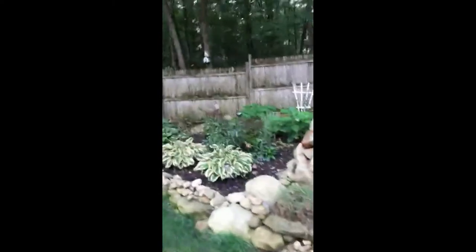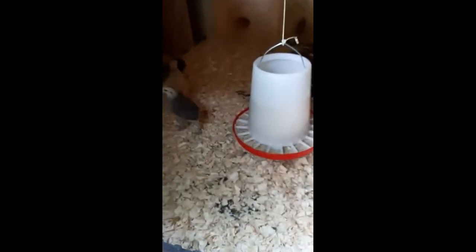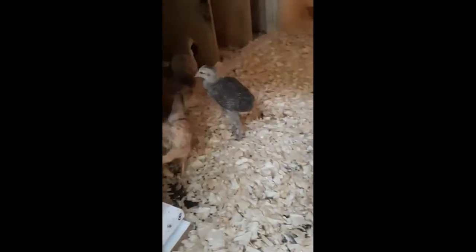We don't see any birdies out here today yet — that's okay, it's still early. We can hear them. Hi guys. Hi babies. Here's my beautiful chickens.